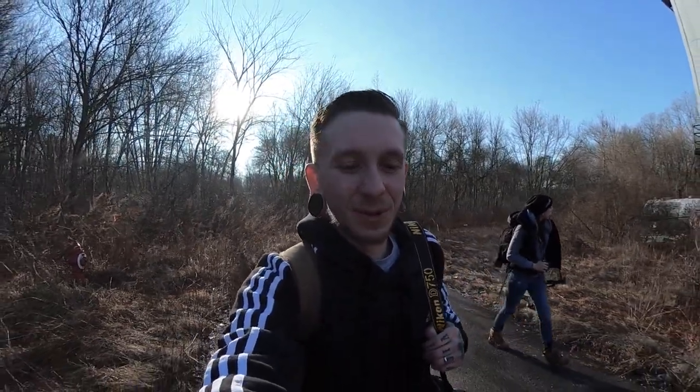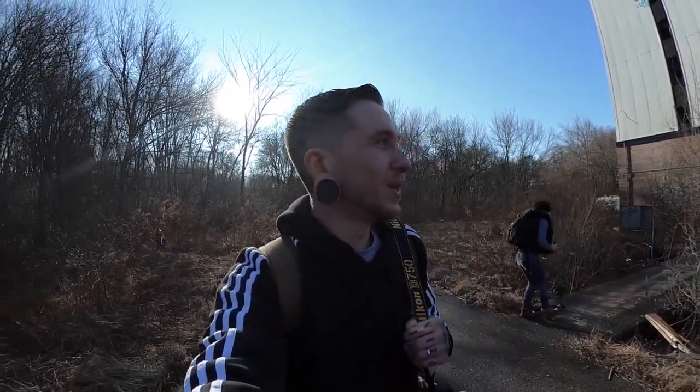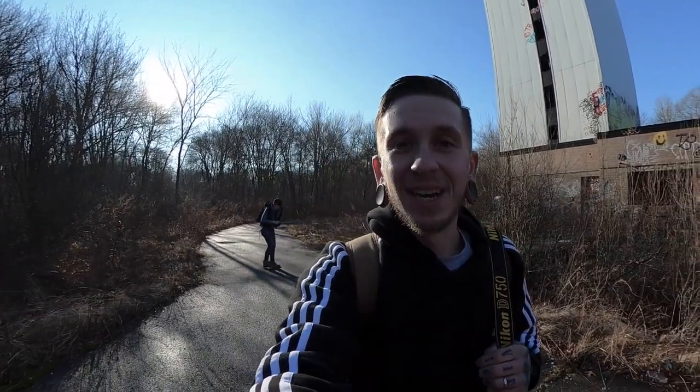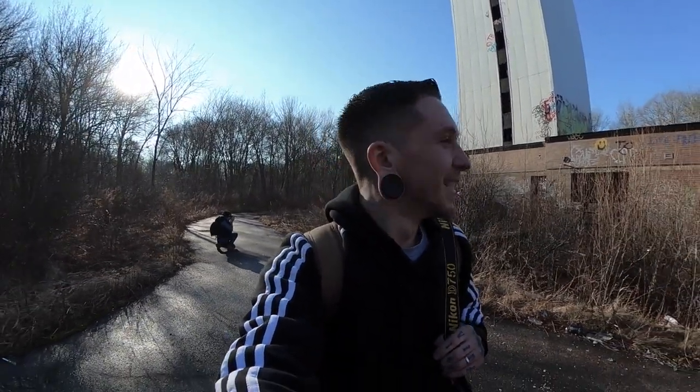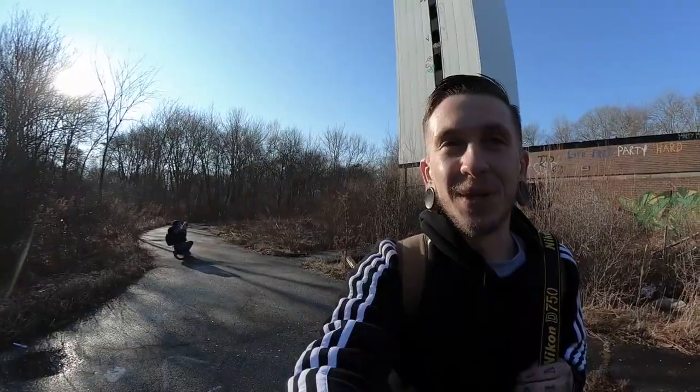What's up guys? So we're back exploring again. This is another really unique spot. We just had to hike through all this brush — we're all tangled up in it. It was really horrible. Just to recap, not only was there an easier way in, but the grounds were basically open to the public. We even saw a lady walking with a stroller. But check this out.